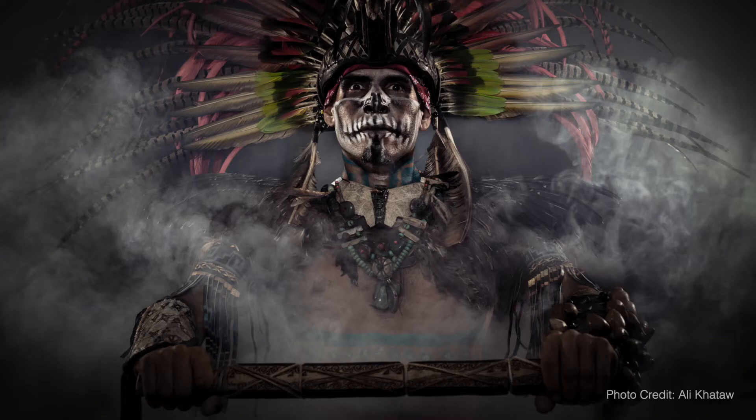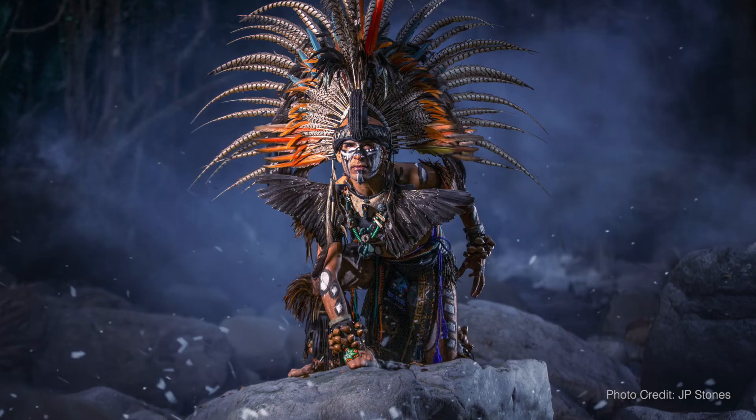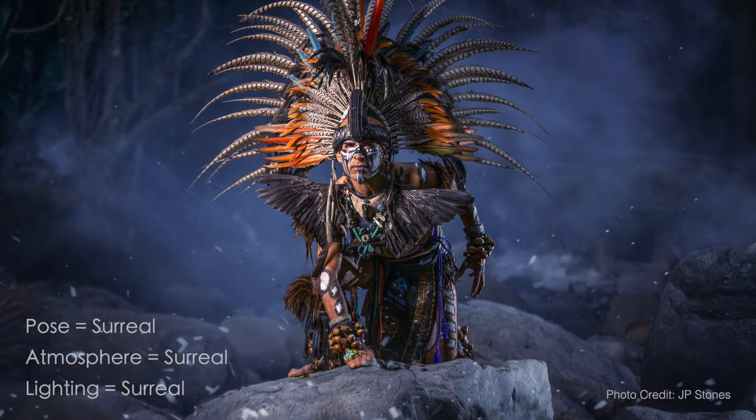This next photo is different though. Everything about it is surreal — the pose, the atmosphere, the lighting, the color — and that's why it works. It's a surreal photo through and through: high impact, high drama, high concept. But it doesn't feel wrong because everything is working in context. Here's another surreal photo where all elements work together in harmony. I lifted the pose straight out of a Marvel comic, and I've also gone really heavy on the smoke machine so there's a lot of atmosphere. This lighting would make no sense if the scene was meant to feel real, but it doesn't matter because this is clearly a surreal scene.